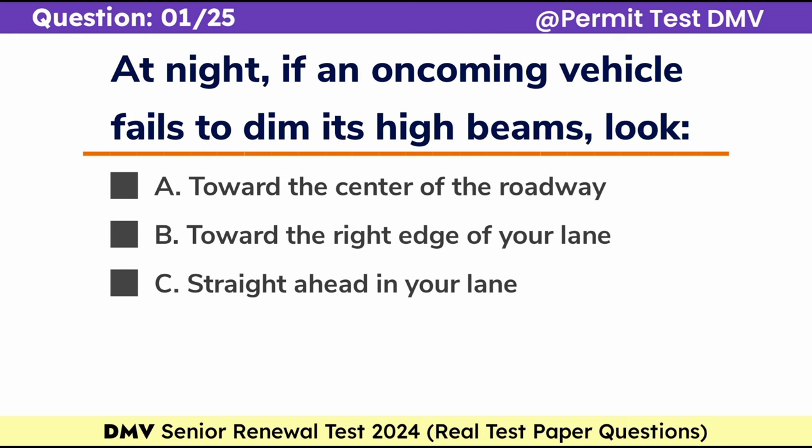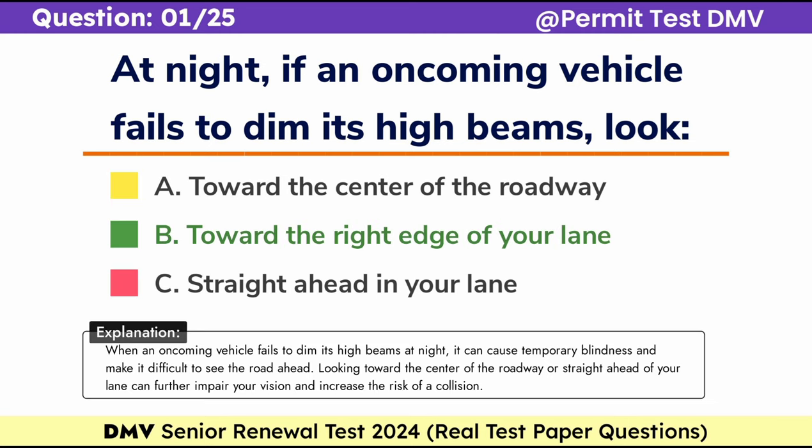Question 1. At night, if an oncoming vehicle fails to dim its high beams, look: a. Toward the center of the roadway, b. Toward the right edge of your lane, c. Straight ahead in your lane. Correct answer: b. Toward the right edge of your lane. When an oncoming vehicle fails to dim its high beams at night, it can cause temporary blindness and make it difficult to see the road ahead. Looking toward the center of the roadway or straight ahead can further impair your vision and increase the risk of a collision.